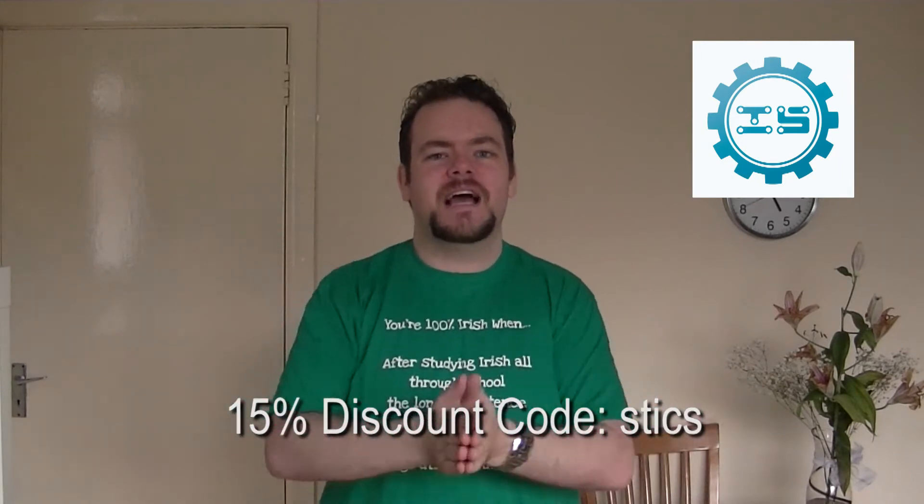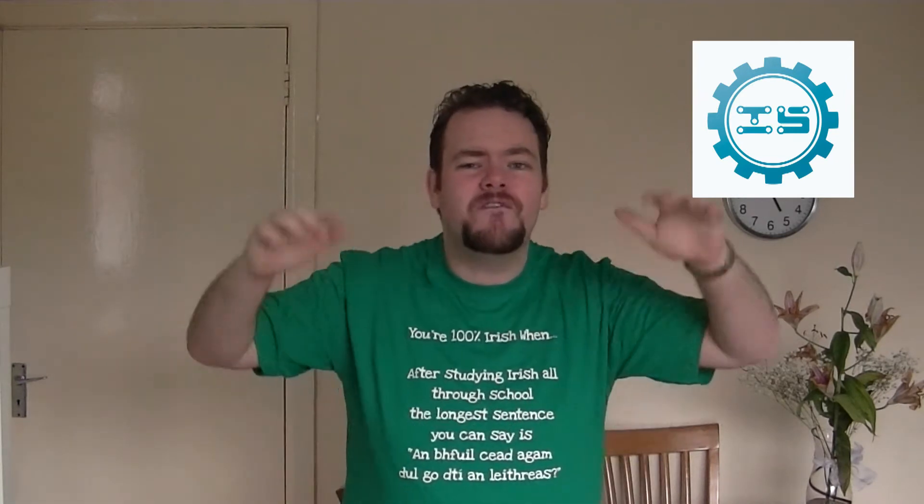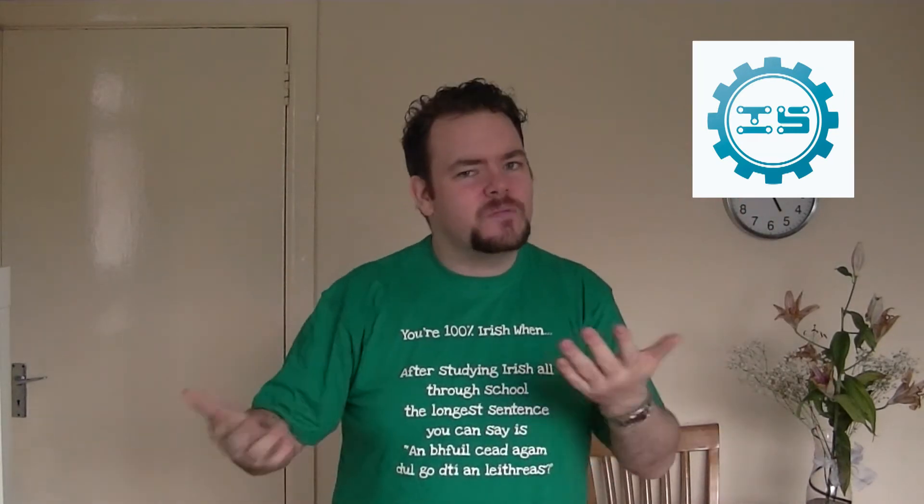Click on that — that's going to redirect you straight to the ICS website. Use code STICS for anything that you'd like to purchase on that website and they will give you an entire 15% off. Check it out. The prices are quite reasonable and it's not your typical Chinese website. I know some of the Chinese components you can get can be very dodgy, not very well shielded and that kind of thing, but these guys are actually really good.